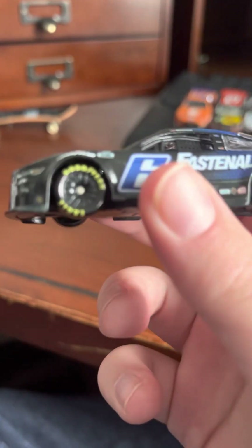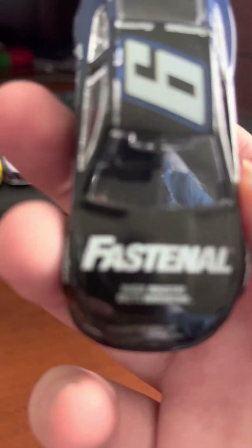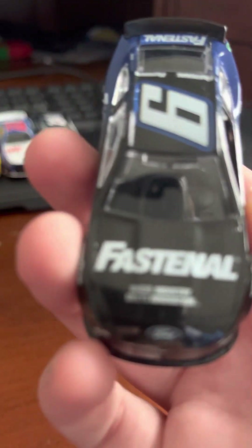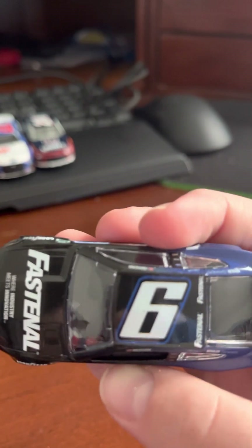Alright, now to the car. First we've got Brad Keselowski's Roush Fenway Keselowski Racing number 6 Fast and All — probably my favorite scheme out of Wave 4. We got Fast and All, 'where industry meets innovation' on the hood, Ford, and a nice clear windshield. Then we got the number 6 on the top.